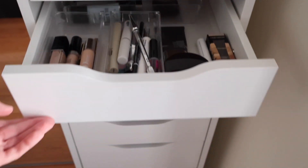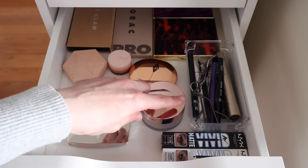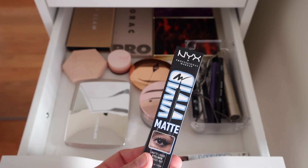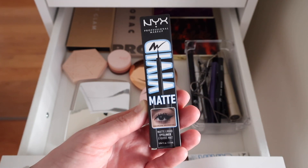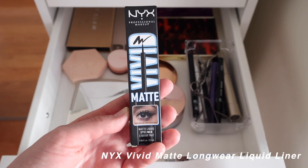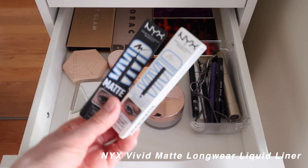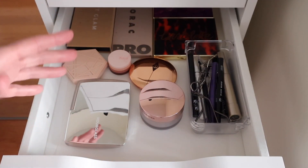Moving on to the second drawer, which contains eyeshadow palettes, eye definition products like mascaras and eyeliners, and a couple of face products. I also have these special NYX Matte Liquid Eyeliners — I mentioned in my declutter video that I had backups that went off, but they brought it back into stock and I got the black and white from Ulta. I haven't tried them yet but I'm super excited to have them back.